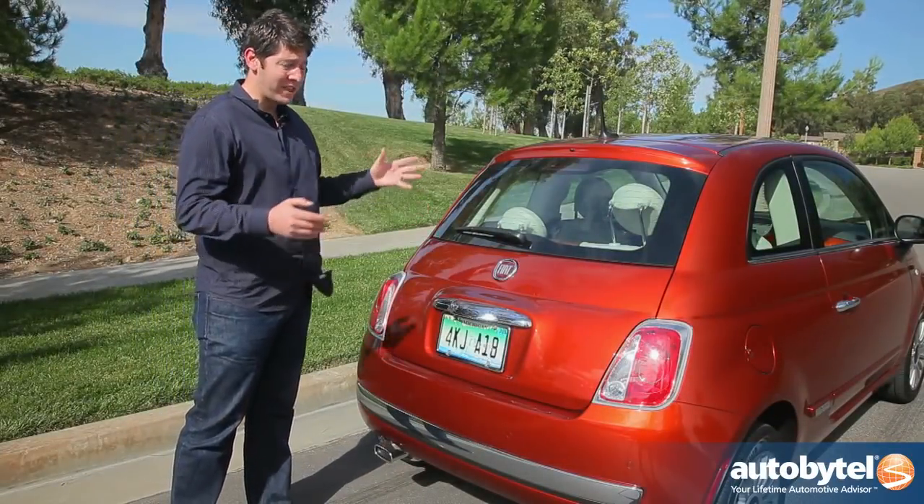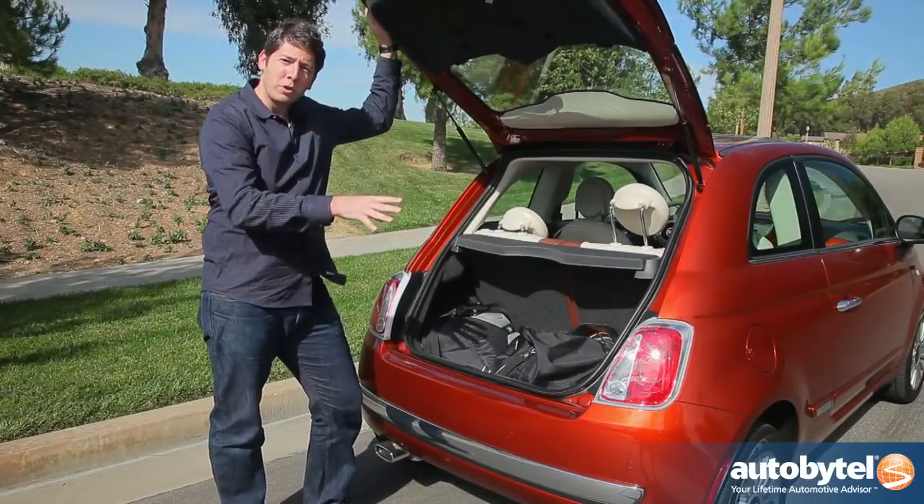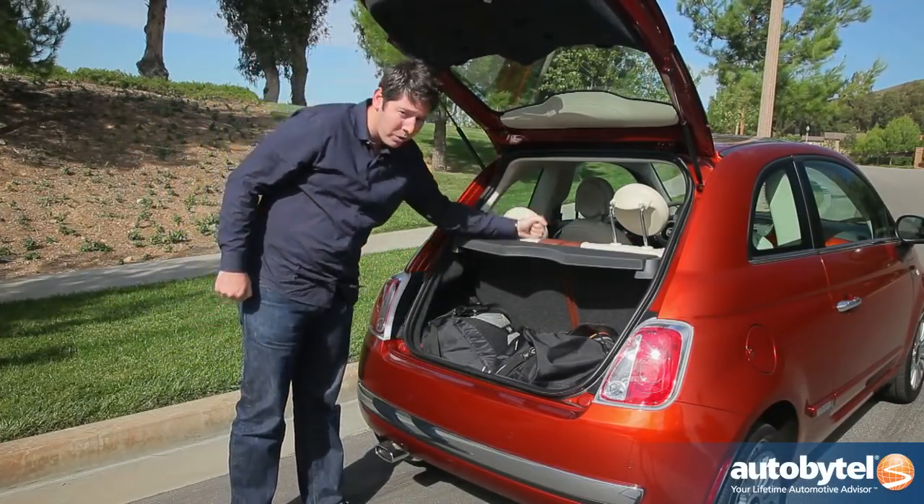We're looking at a pretty small car here, but thankfully Fiat left us some room in the back. You've got room for a bag of golf clubs or some groceries, and if you need more than that, you can always fold these seats down.